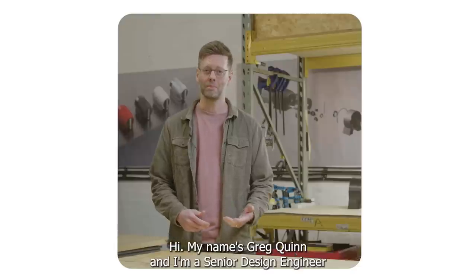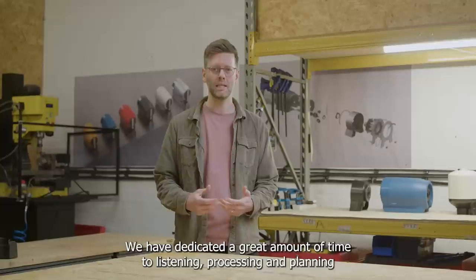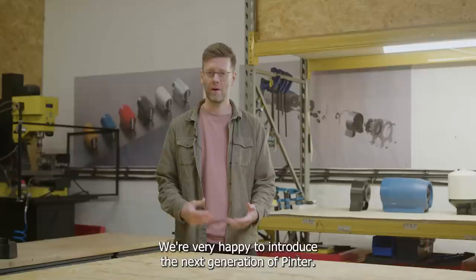Hi, my name is Greg Quinn and I'm a senior design engineer here at Pinter HQ to share a really exciting update. We have dedicated a great amount of time to listening, processing and planning how to deliver the best possible fresh beer experience to date, and that's exactly what we'll be talking about today. We're very happy to introduce the next generation of Pinter — it's called Pinter 3.